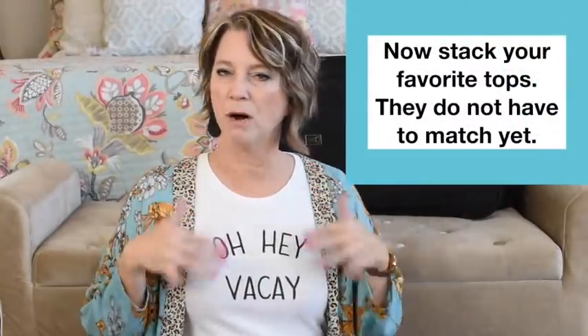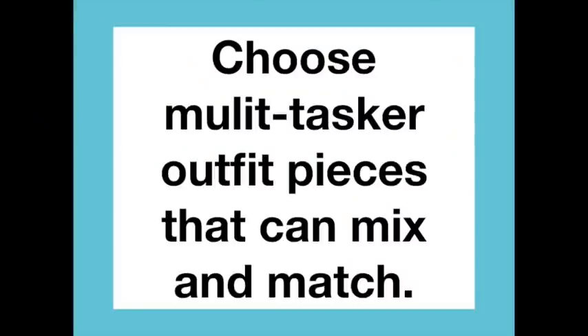Pick five to ten of your favorite tops that you feel confident, cute, or dressy in, and stack them beside the bottoms — they don't have to match yet, just pull out your favorites first. Then write a list of each travel outfit that goes together. You want tops and bottom pieces that are not unitaskers — they need to be multitaskers and be worn more than once while you're on vacation.